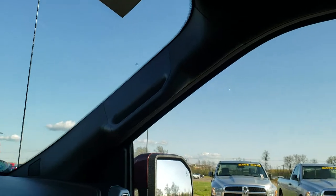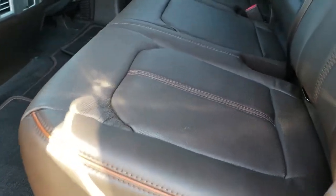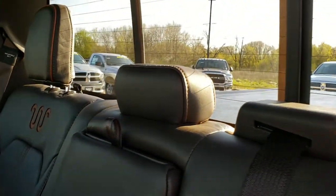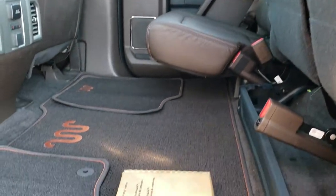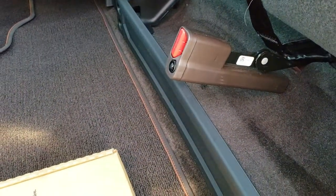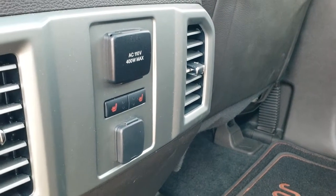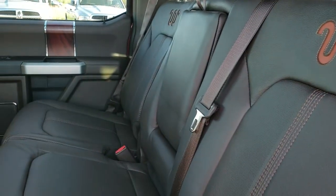Back seats are just as clean as the front seats — no rips, no tears back here. It does have the LATCH child safety system. Power sliding rear window with built-in rear defrost. These seats fold up for extra storage, and we do have the factory floor mats back here along with a little storage area. Back seats are heated on the outboard side, and it does have a 110-volt, 400-watt max plug-in back here. These seats lock into place — to get them down you just press that.